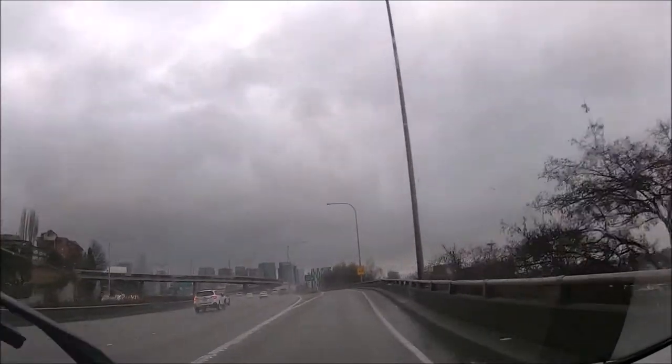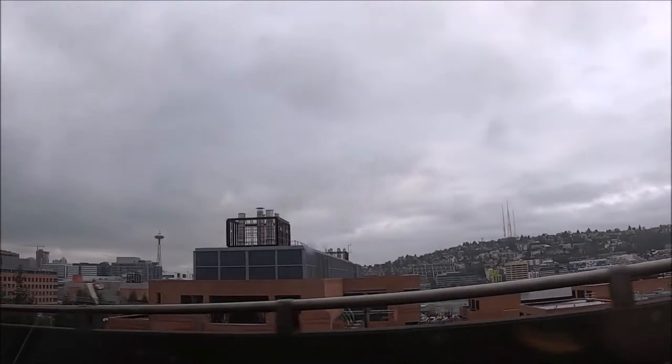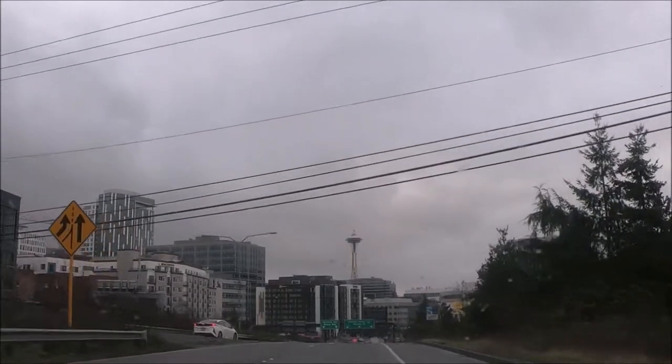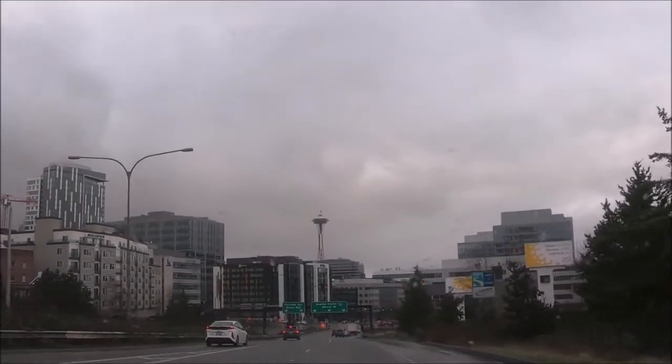The Seattle Space Needle is located at 400 Broad Street, Seattle, Washington, on the Seattle Center campus, alongside the Chihuly Glass Museum and the Pop Museum.